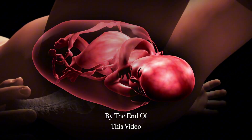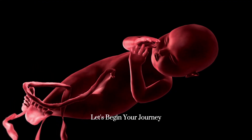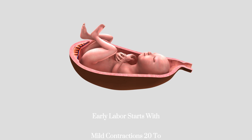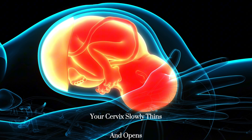By the end of this video, you'll feel more prepared and confident for your birth experience. Let's begin your journey. Early labor starts with mild contractions, 20 to 30 minutes apart, and your cervix slowly thins and opens.